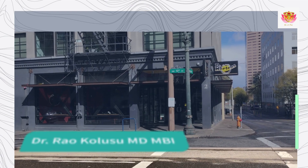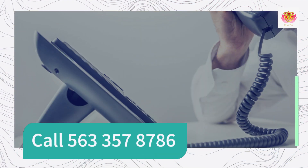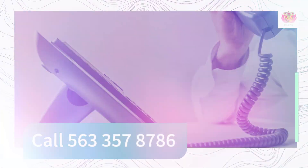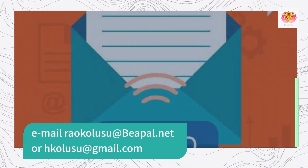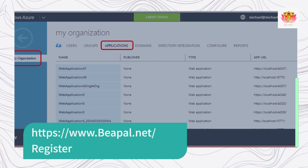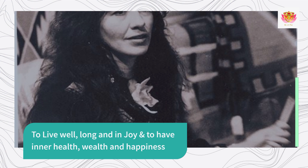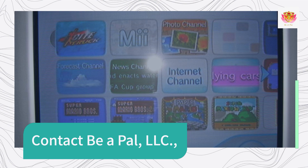Dr. Rao Kolusu, MD, MBI. CEO, Beapal, LLC. Call 563-357-8786. Email raokolusu@bpal.net or hkolusu@gmail.com. To live well, long and enjoy, and to have inner health, wealth and happiness — contact Beapal, LLC.